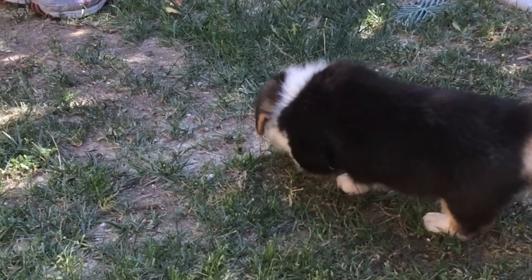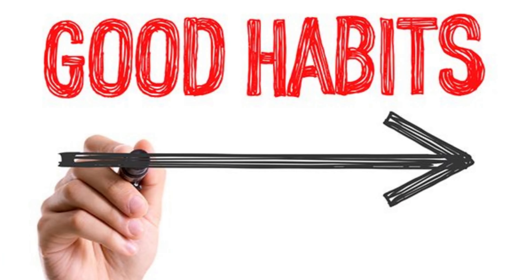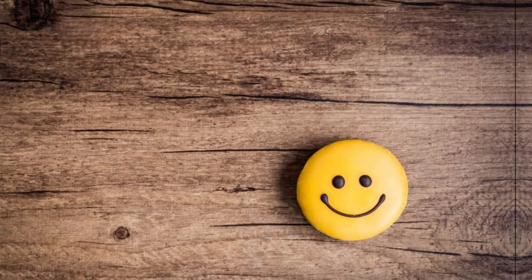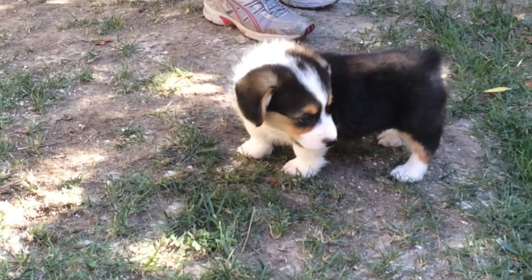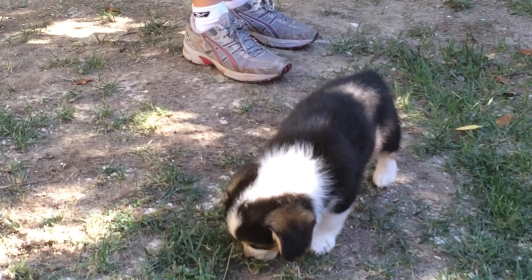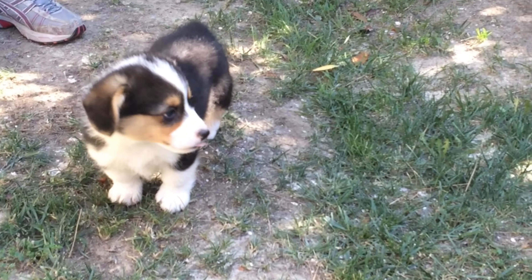Potty training is one of the first things to work on starting on day one. Paired with crate training and establishing good habits, once a routine is set, stress and anxiety over accidents will be a thing of the past. You'll need to have some patience as success will not come overnight, especially if your puppy is younger. The good thing is that dogs do grow up fast, so in a matter of a few weeks, you should be making significant progress.